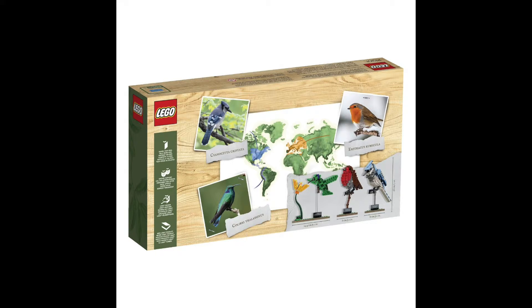Put down your binoculars and get closer to nature with these intricate Lego models of well-known birds, created by keen gardener and bird enthusiast Thomas Pulsom and selected by Lego Ideas members.